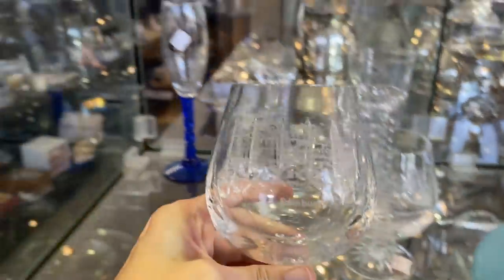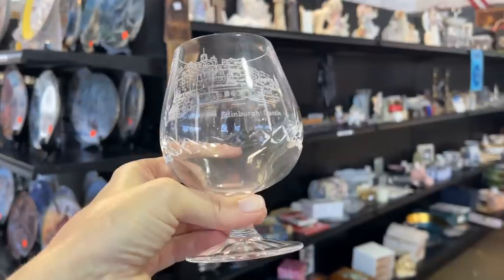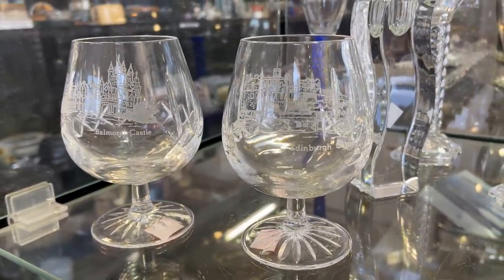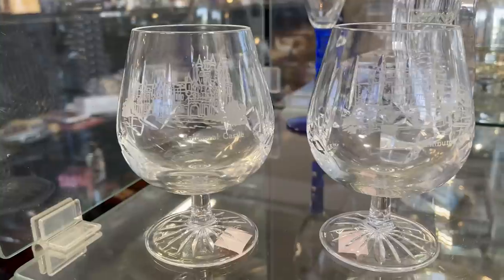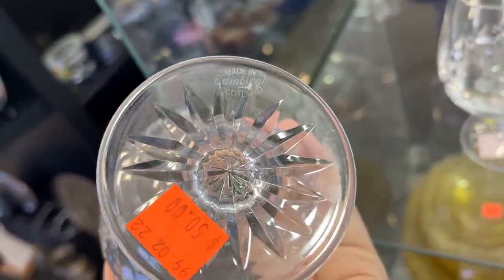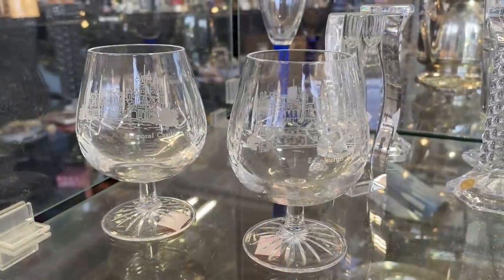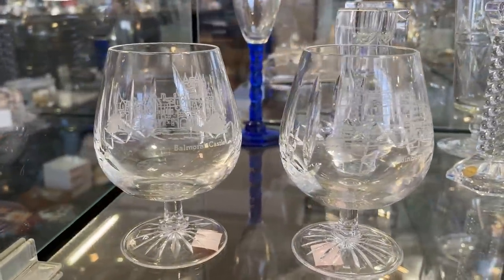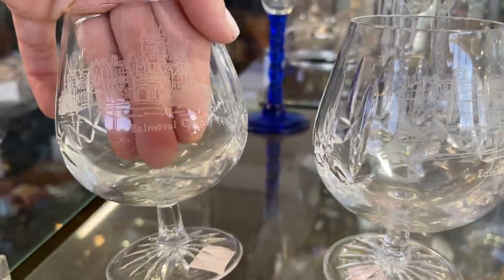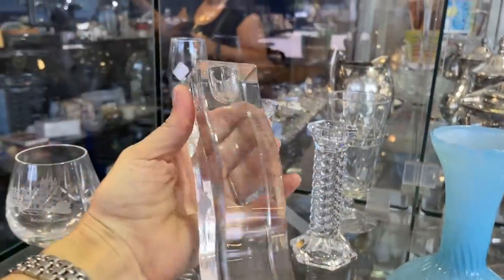These cognac glasses are very special. Do you see that etching — the Edinburgh Castle? They're $50 each. They've got beautiful detail with those cross cuts and look at that foot. It almost reminds me of Waterford, but you can tell it's a bit different. And there's Balmoral Castle — of course that's the Queen's summer residence. Victoria and Albert purchased that and it's become a tradition. Look at that etching — made in Edinburgh, Scotland. Those are exquisite. Etching is also an artisan process; someone has to create that design and then it has to be etched.